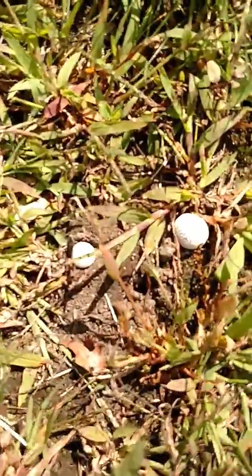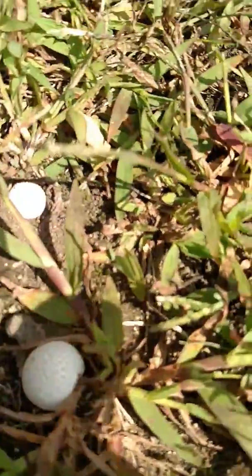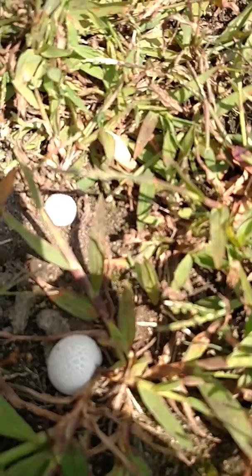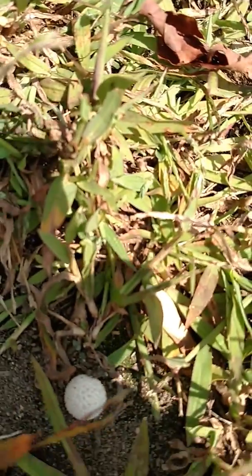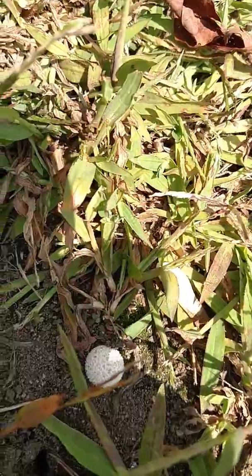But can you see them? There's two little ones right there, getting ready to form. Let's see if I can put a shadow over it — you might see it better. There you go. And over this way, another one.